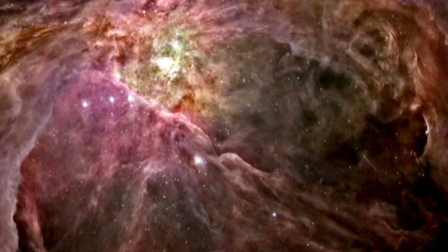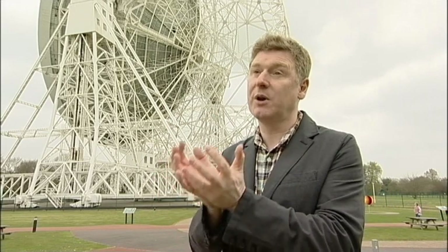Each of these views of the universe gives us a different piece of a jigsaw, and when we put those pieces together we get a complete picture of the object that we're studying.